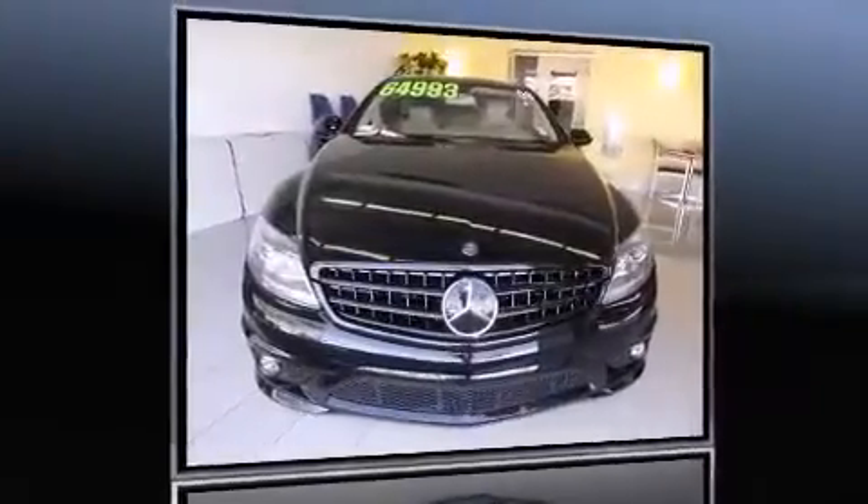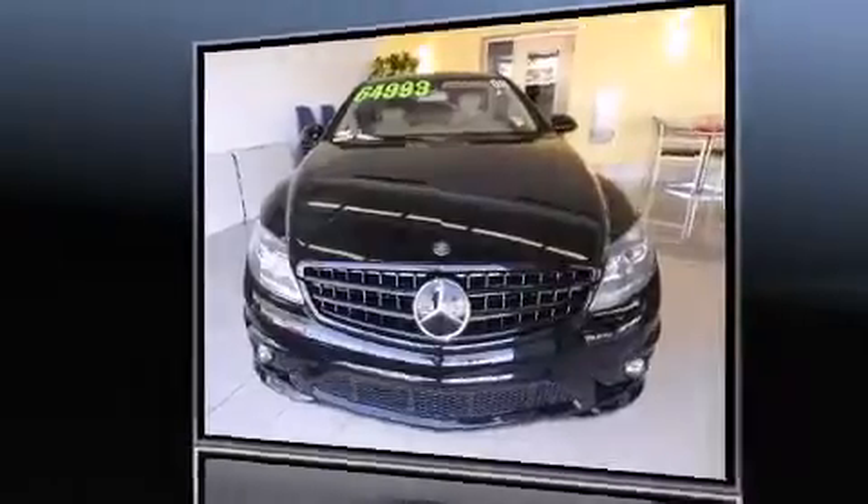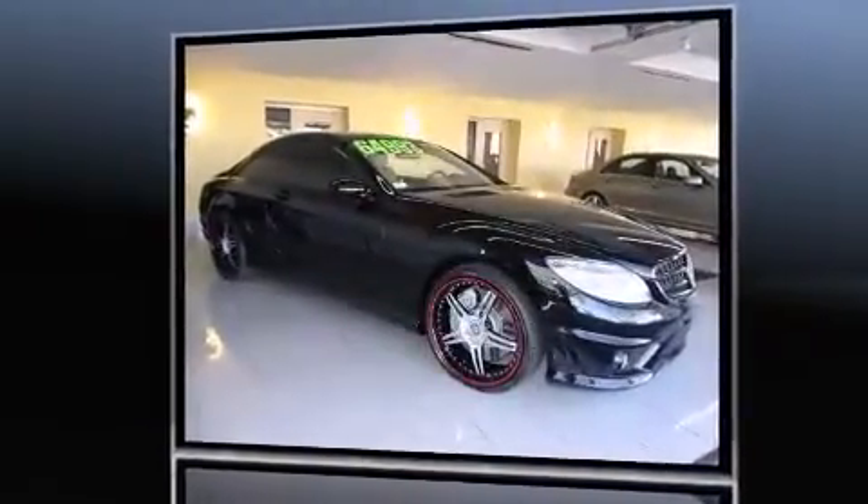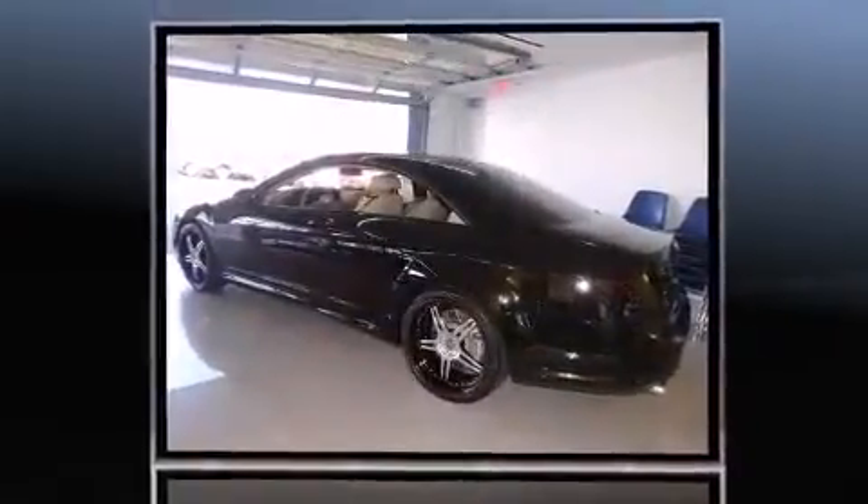You can expect a lot from the 2008 Mercedes-Benz CL Class. This two-door, four-passenger coupe still has less than 15,000 miles. Mercedes-Benz made sure to keep road handling and sportiness at the top of its priority list.